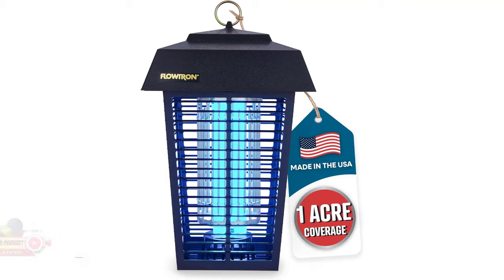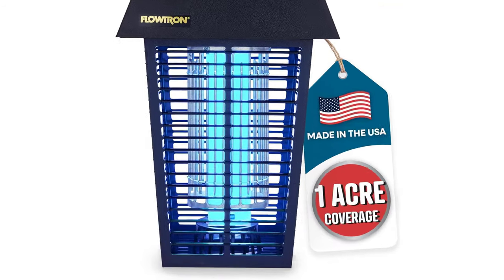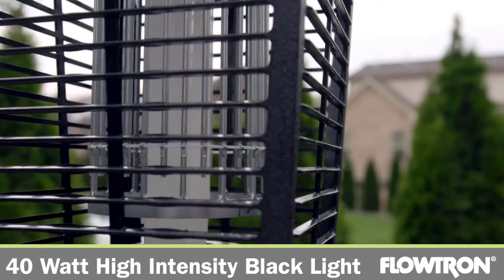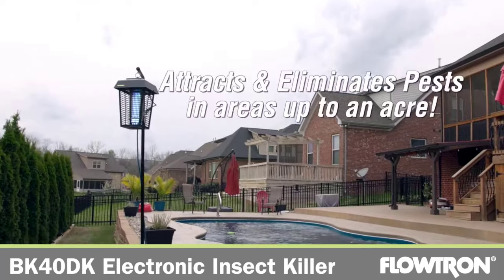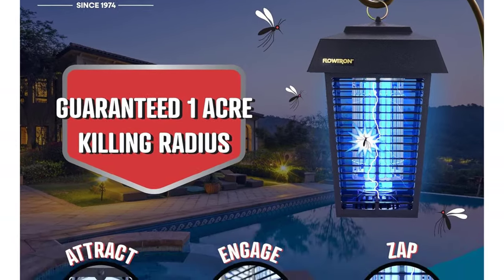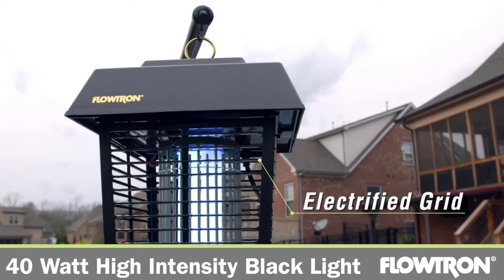Number 1. Flowtron Electric Bug Zapper — Rating 4.5. This high-quality electronic bug zapper handles your property's flying and biting pest problem via high-intensity UV blacklight, a powerful octanol mosquito attractant 30-day cartridge included, and a supercharged 5600-volt instant kill grid. Just hang the lantern on your property to lure and eliminate thousands of flies, gnats, beetles, moths, and most mosquito species for pennies a day.